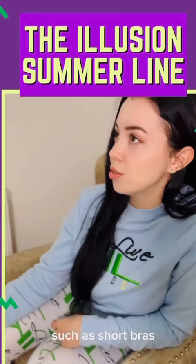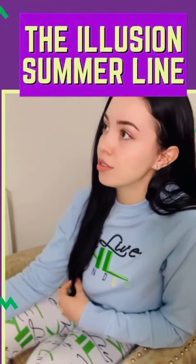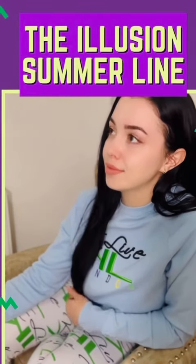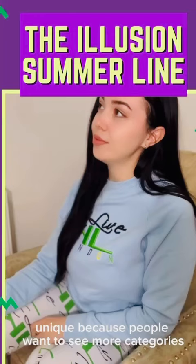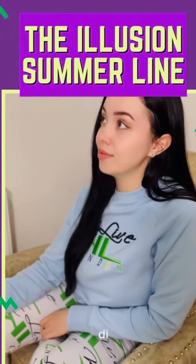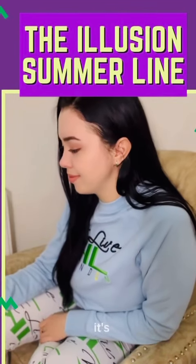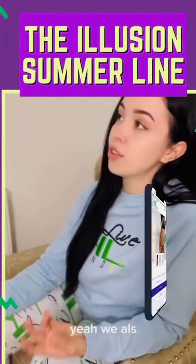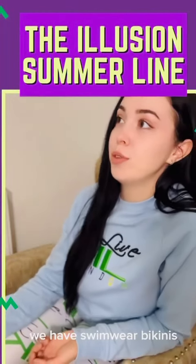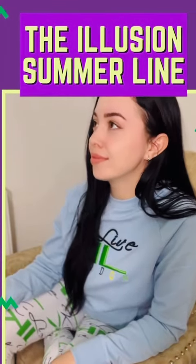Categories include shorts, bras, dresses, crop tops, and many more. People want to see more categories with different sizes, styles, and colors, and we have plenty to choose from. We also have swimwear — bikinis and one-pieces — perfect for the summer.